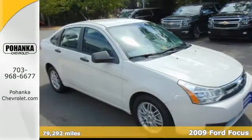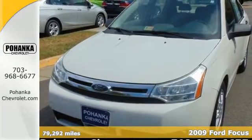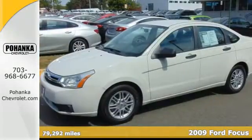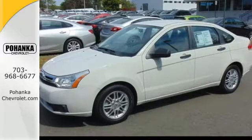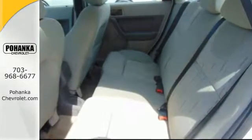Here's a hot selling fuel-efficient 2009 Ford Focus. This car is built with your comfort and safety in mind with electronic stability control, tire pressure monitor, and air conditioning. It also features a CD player, audio input jack, and remote driver and passenger exterior mirrors.